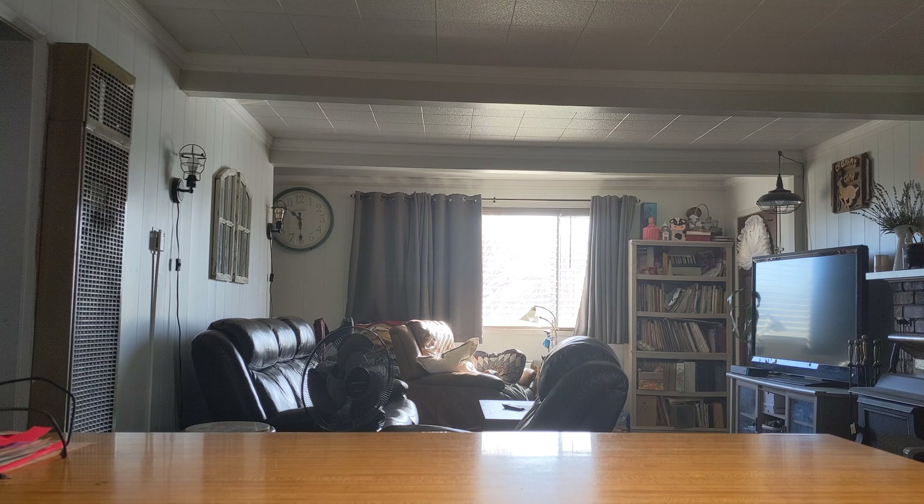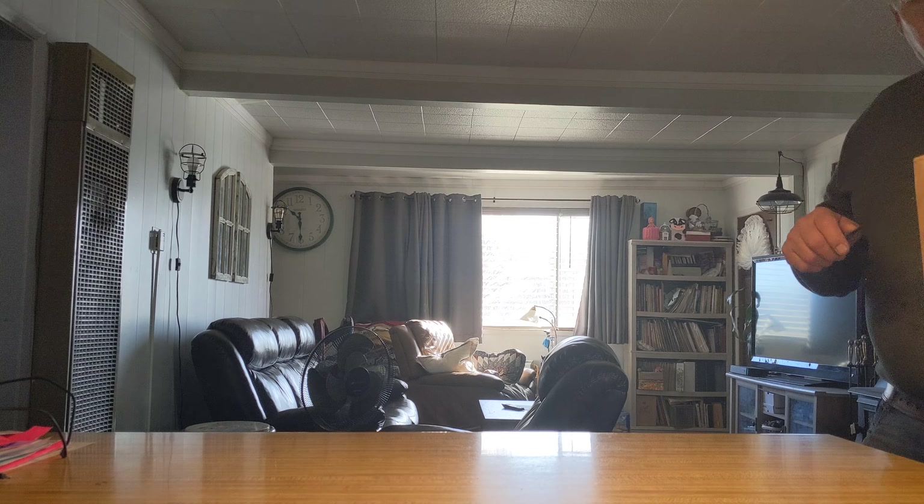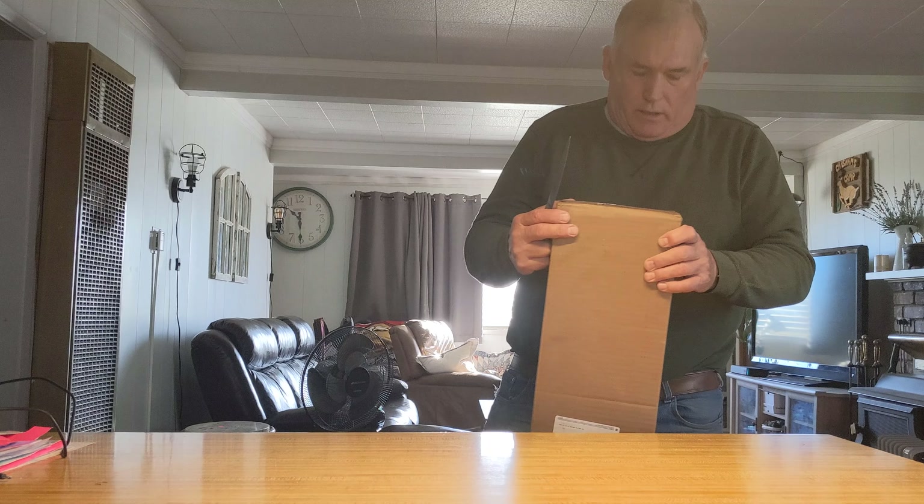I just got this package — it came early today. Normally UPS comes in the afternoon, but this is my unboxing video.